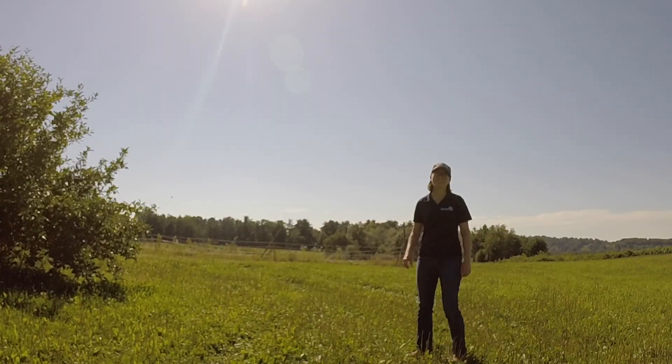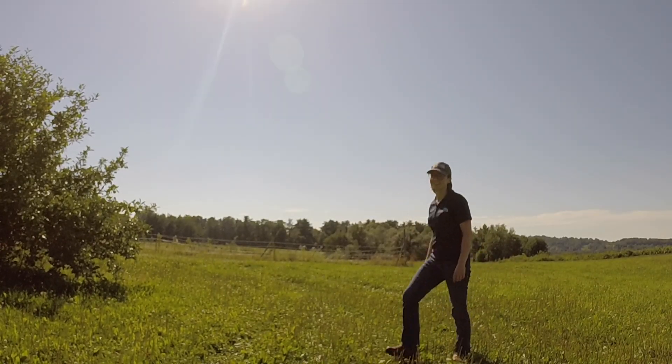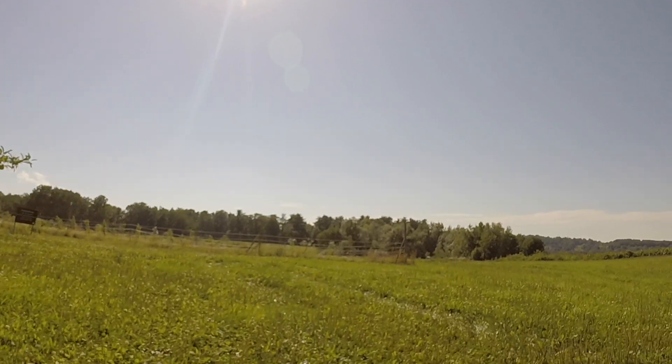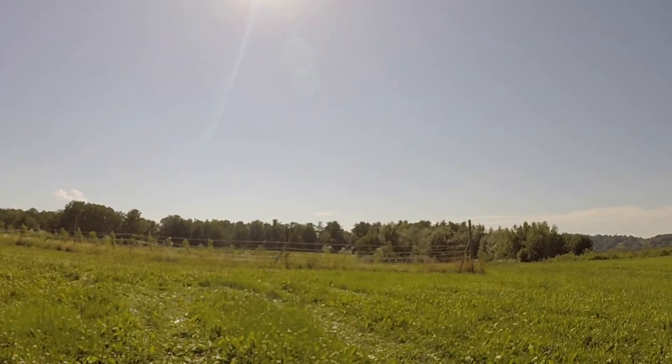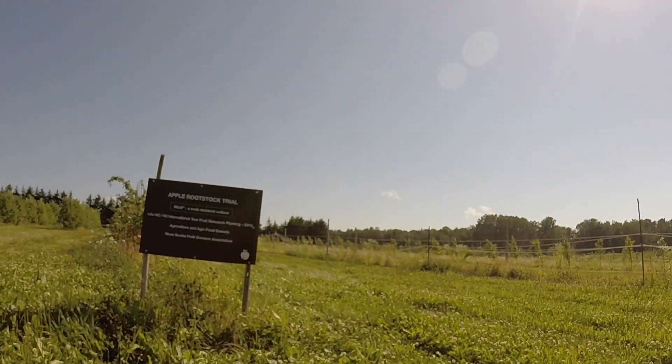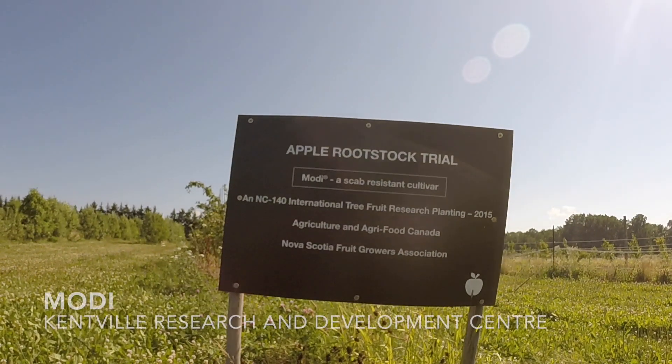We also have a general sponsor, Adams County Nurseries. Now we're just going up the hill at the Kenfield Research and Development Center, where we're going to see Dr. Suzanne Blatt talk about some rootstock trials. First we'll look at Modi, and then Buckeye Gala. Welcome to the Modi trial.